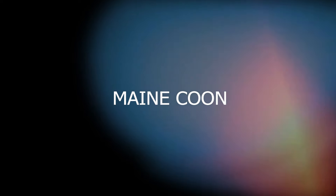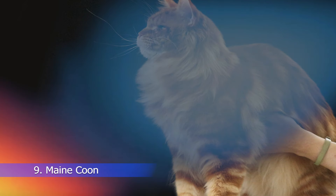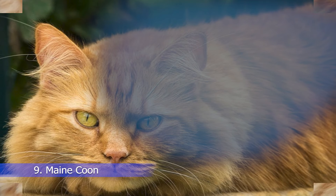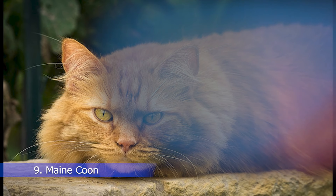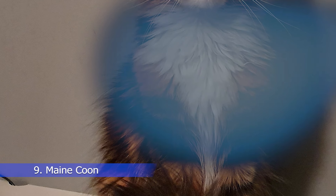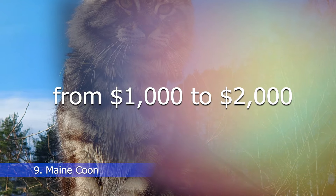At number 9, we have the Maine Coon, a breed that has a long and fluffy coat, and a large and muscular build. Maine Coons are gentle and friendly cats that make great family pets. They are also quite intelligent and can be trained to do tricks. Maine Coon cats can cost anywhere from $1,000 to $2,000, depending on their pedigree and quality.